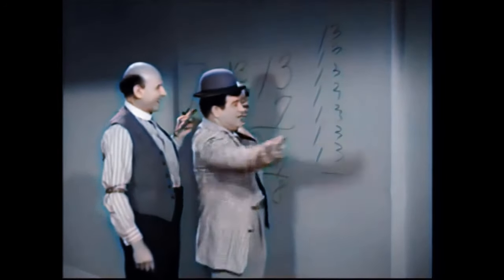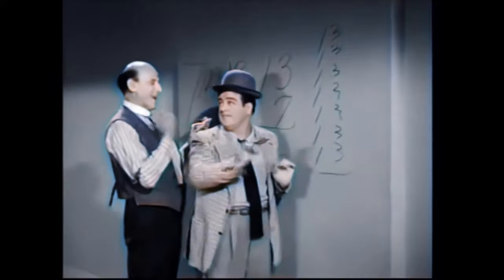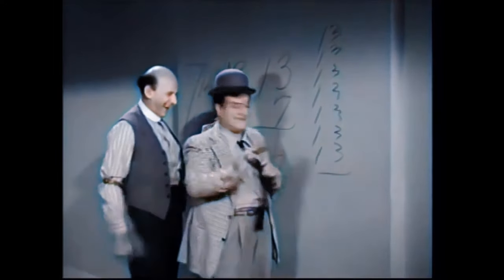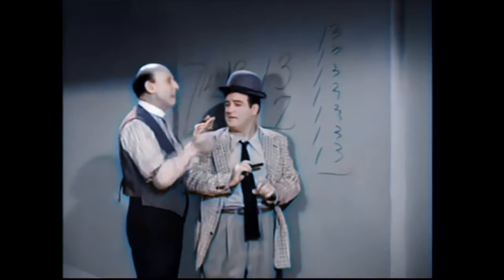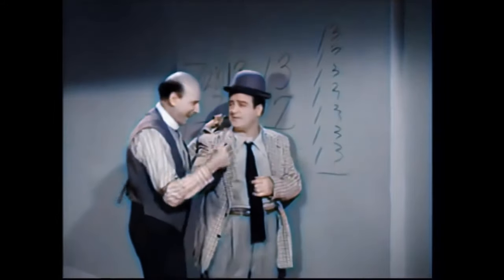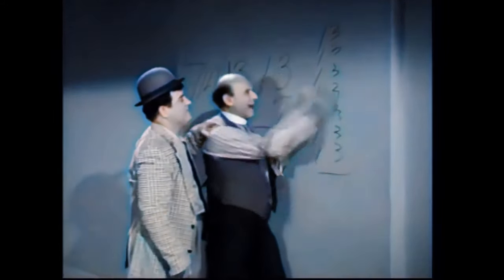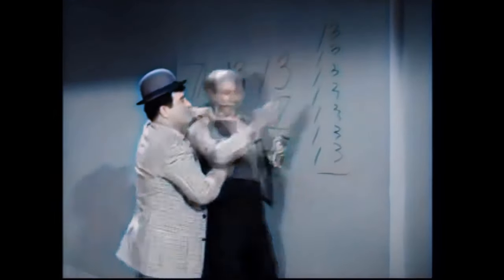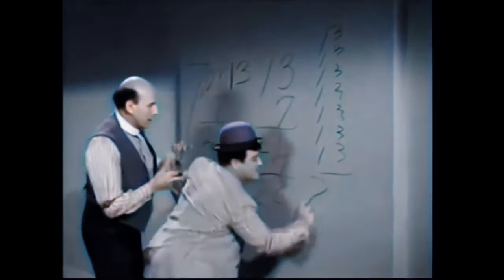Now we're going to add them up, right? All right, go ahead. Three, six, nine — wait a minute, let me do the adding this time. Come out right. Three, six, nine — I will do the adding, then there'll be no mistake. All right. Three, six, nine, twelve, fifteen, eighteen, twenty-one, twenty-two, twenty-three, twenty-four, twenty-five, twenty-six, twenty-seven — twenty-eight.